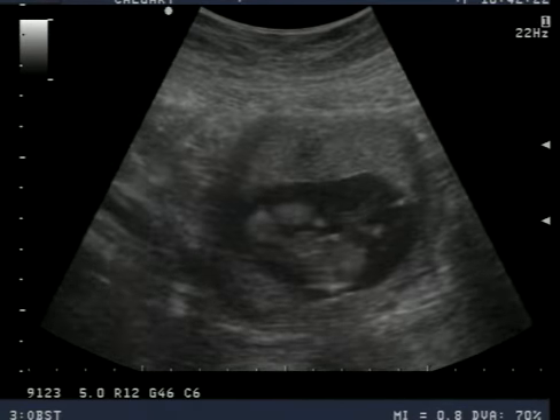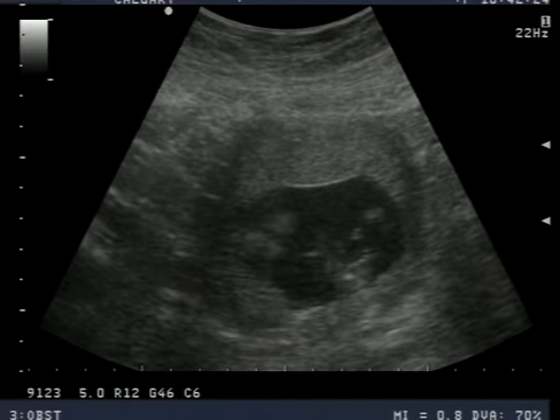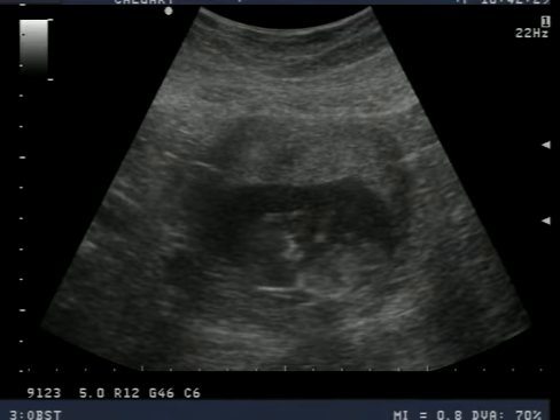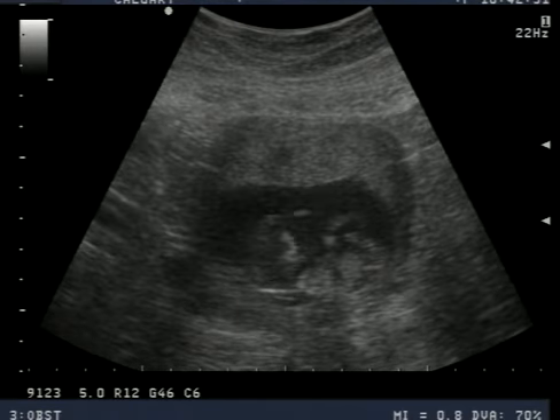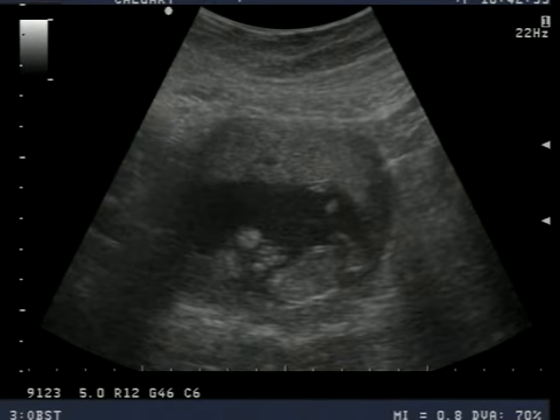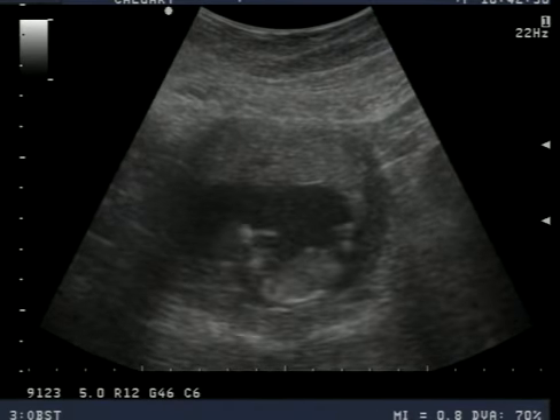How big was he? Oh my gosh. See his arms going? Cute. Oh, he's scratching his head.